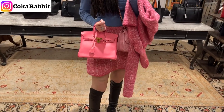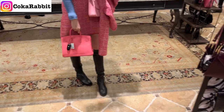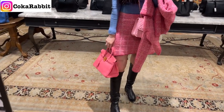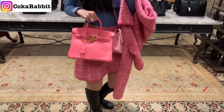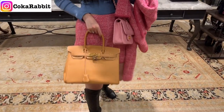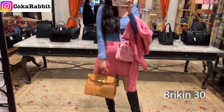Look at this Birkin in pink size 25 — it's just so beautiful and gorgeous. If I could pick one to bring home, it would probably be this one. I also tried on a neutral color, and then a size 28 — not bad, but not my cup of tea. I just wanted to try them on to see what I liked.